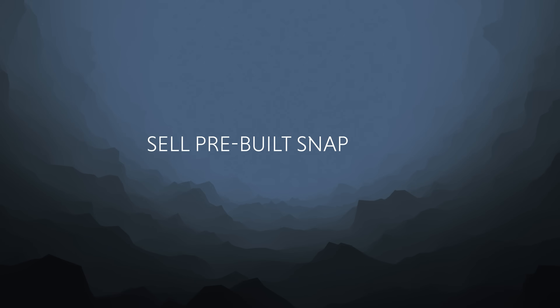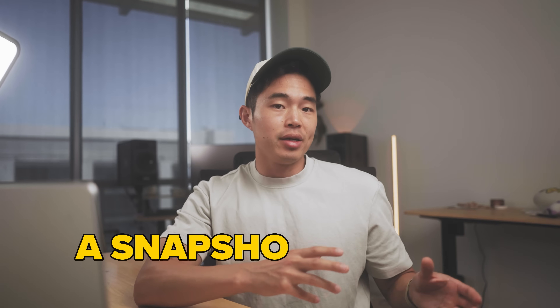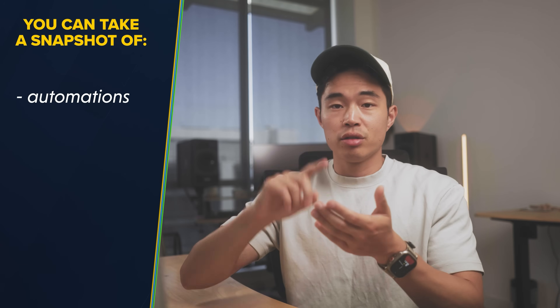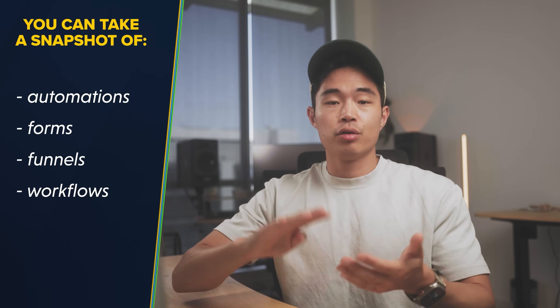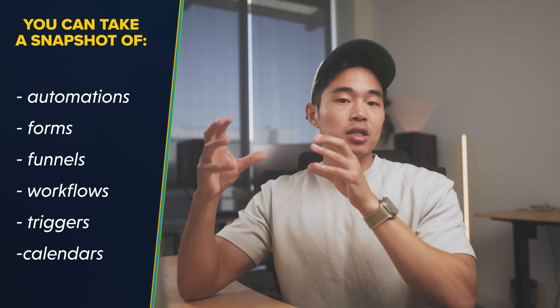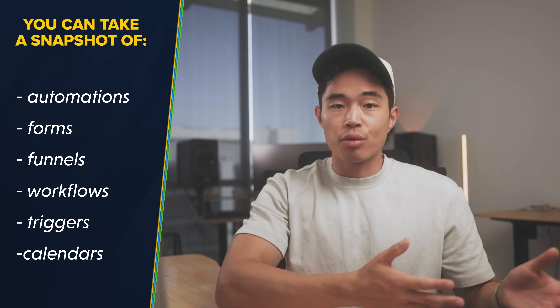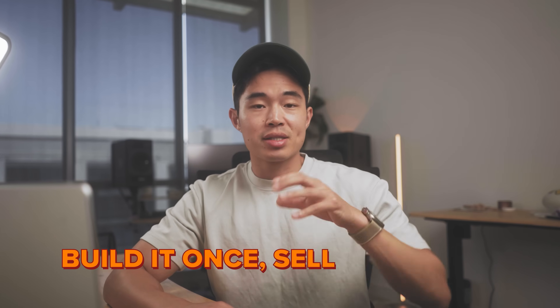That brings us to the next way of making money, which is selling pre-built snapshots. A snapshot is a full HighLevel template — it includes automations, forms, funnels, workflows, triggers, and calendars. You can export and sell this snapshot to other users or agencies. You can build out a snapshot just one time and then sell it an infinite number of times. It's essentially a digital product.